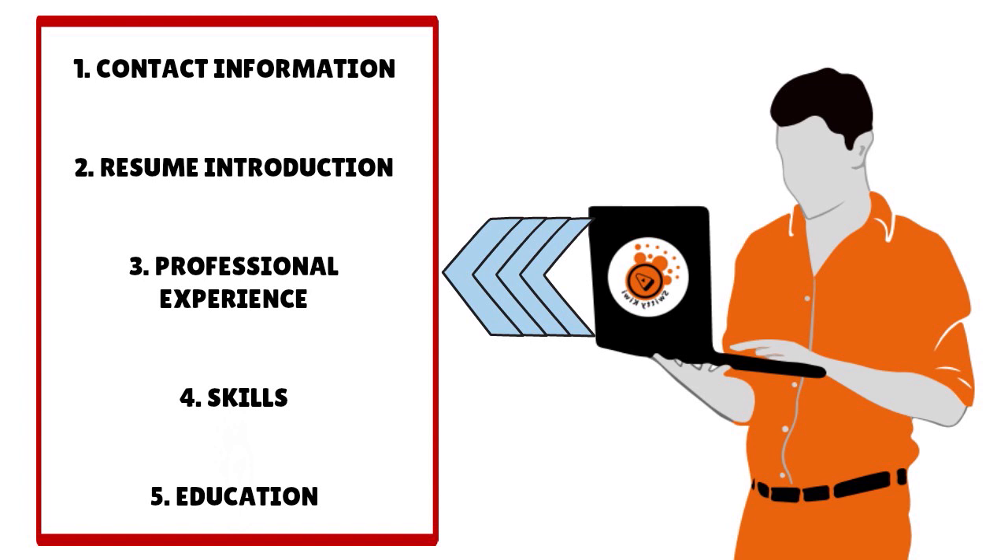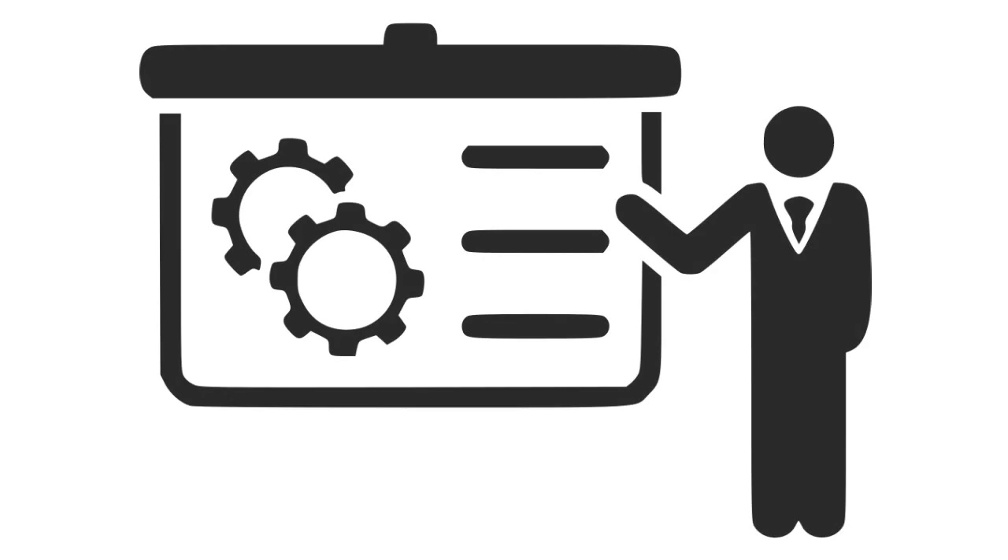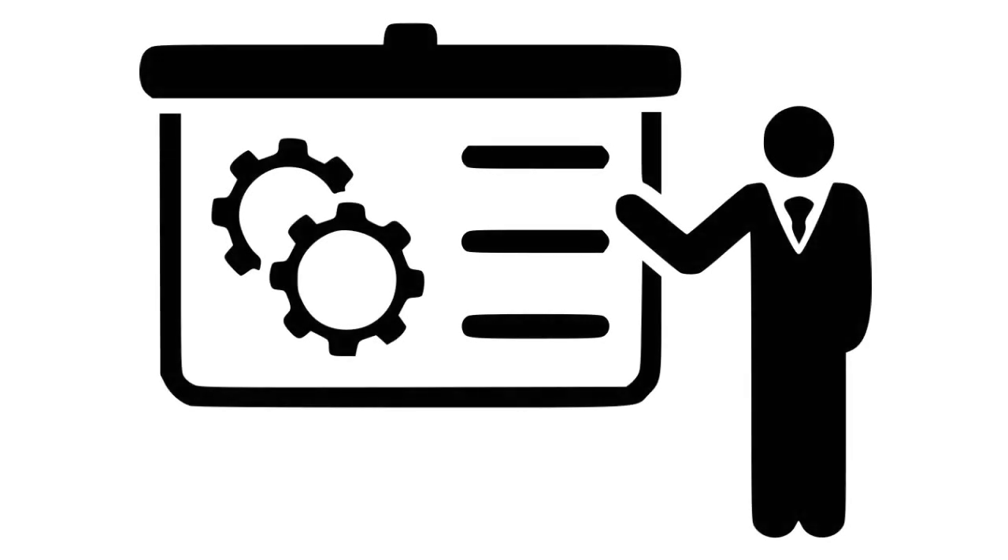For contact information, include your first and last name, email, phone number, mailing address (optional), LinkedIn (optional), and your current job title, because Amazon is interested in you. For the resume introduction, this is a quick three-to-four sentence summarization to the hiring manager that details your experience, relevant skills, and other key qualifications.